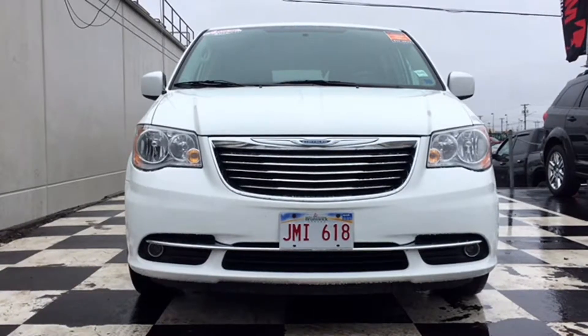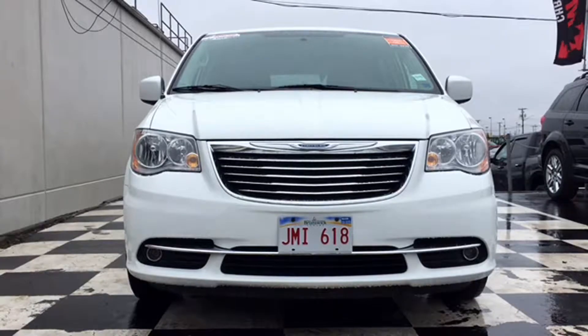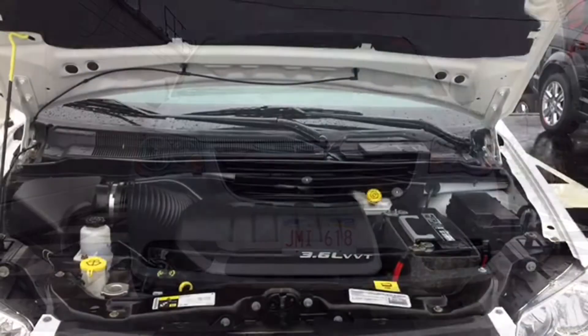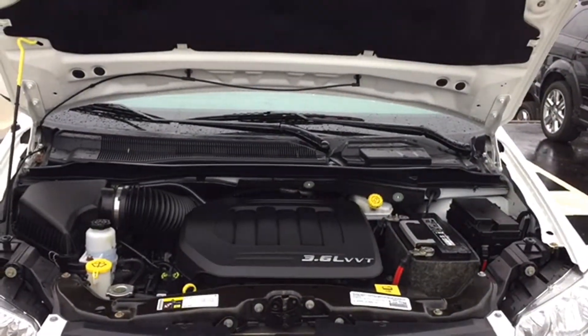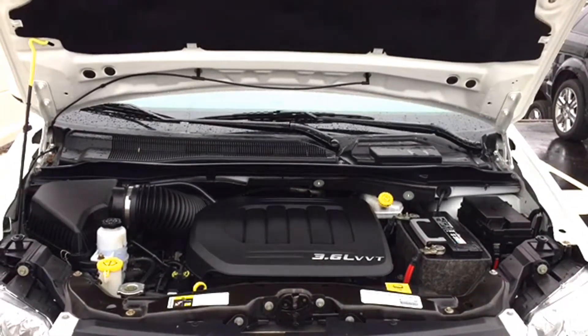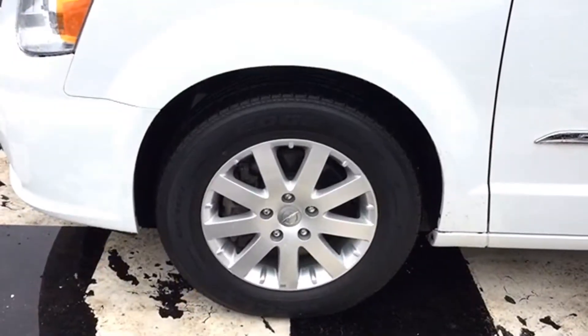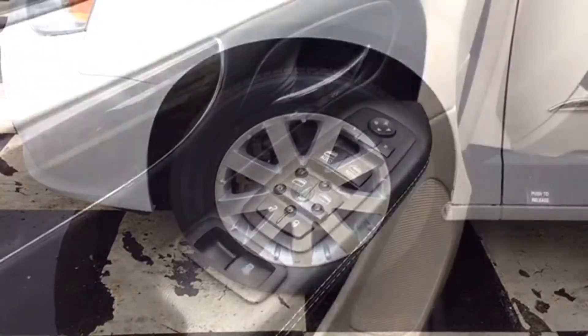Halogen headlamps and premium fog lamps light up the path ahead even on the darkest nights or foggy Saint John mornings. Your body-colored bumper has dark inserts and chrome accents to match your black and chrome grille. The Town & Country pushes on thanks to a 3.6-liter V6 engine. Your mighty van is a six-speed automatic front-wheel drive machine with overdrive mode that can hit up to 283 horsepower, riding on 17-inch polished alloy rims and all-season tires.